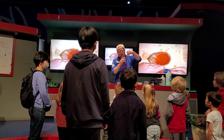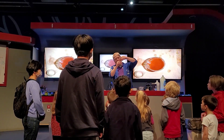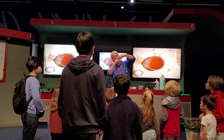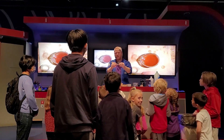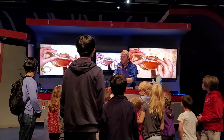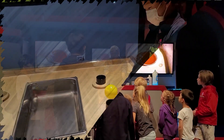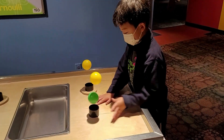For an interesting experiment, we tried extracting DNA from a strawberry. Did you know that 60% of the DNA present in strawberries is also present in humans? We then went up to the second floor for more activities.